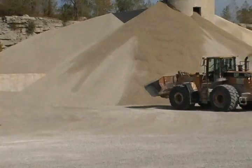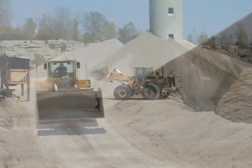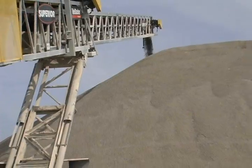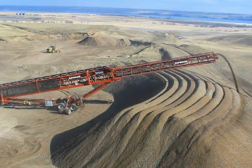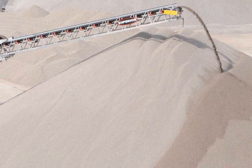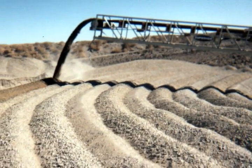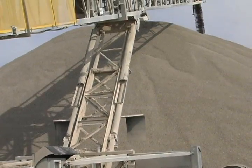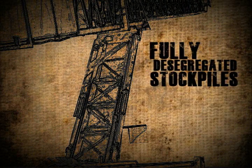Eliminate Segregation. As the demand for a higher quality product increases, the problem of stockpile segregation becomes more significant. Telescoping radial stackers like Superior's Telestacker Conveyor are known to be the most effective solution for controlling stockpile segregation. A Telestacker Conveyor stockpiles in very thin lifts, spreading material evenly across the entire length of a pile — impressive to watch, and the only solution for creating fully desegregated stockpiles.